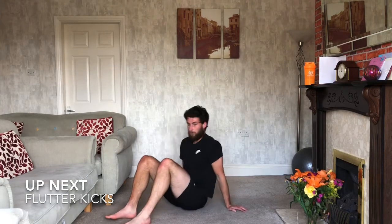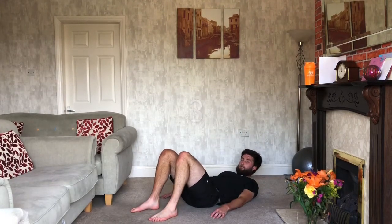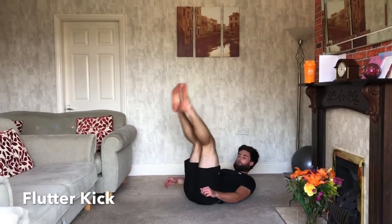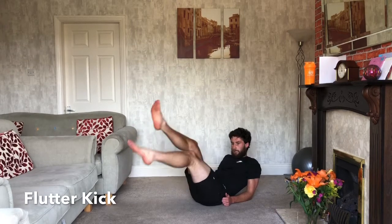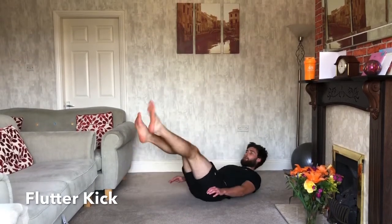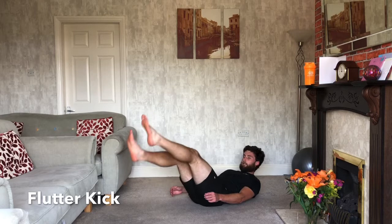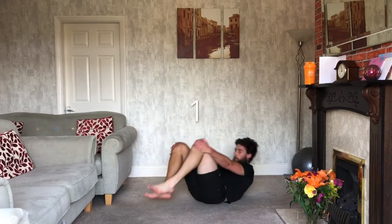Flutter kicks next — down on the floor, one foot just above the other. A few variations: you can work your way up to 45 degrees, come all the way up, or come onto your elbows and flutter kick from there. Make sure on all of them you've got your shoulders up off the floor. Ten seconds — keep working, doing well. Three, two, one — relax.